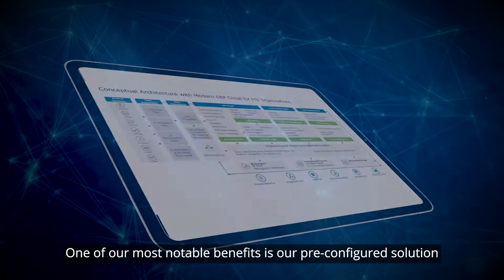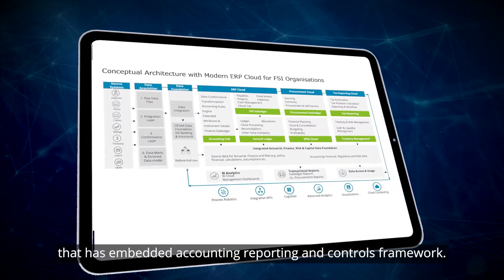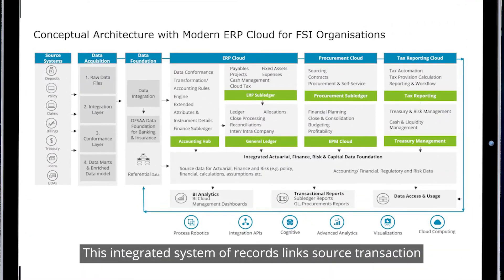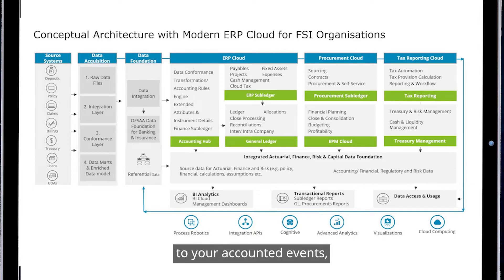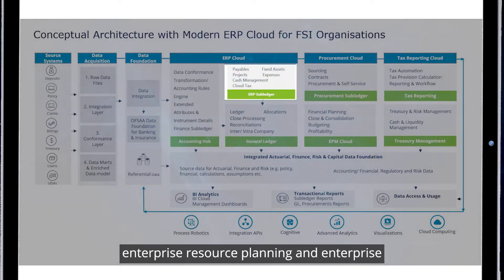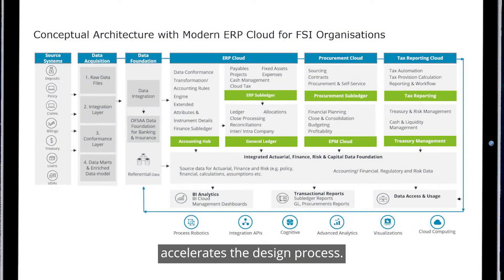One of our most notable benefits is our pre-configured solution that has an embedded accounting, reporting, and controls framework. This integrated system of records links source transactions to your accounted events, enabling traceability and analysis to the lowest level of detail. This fully configured, integrating accounting hub, enterprise resource planning, and enterprise performance management system with pre-built solutions accelerates the design process.